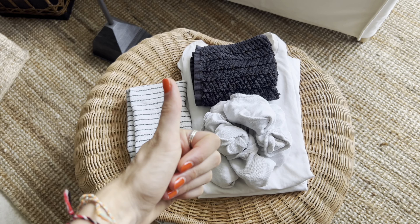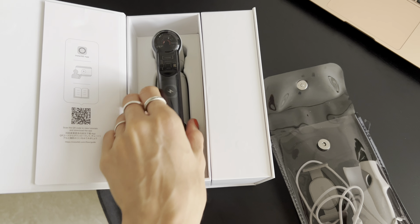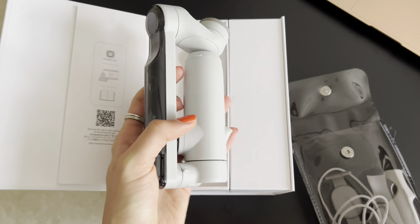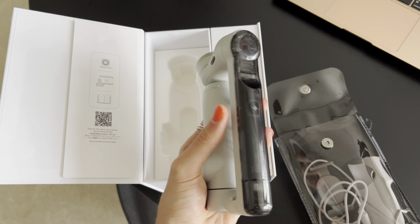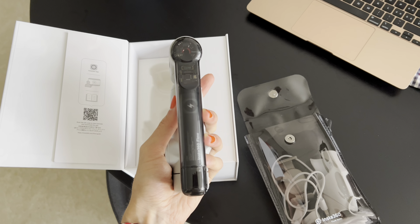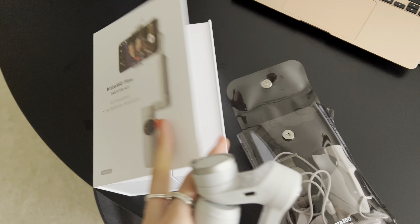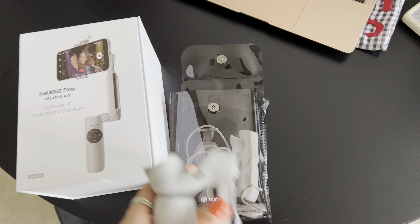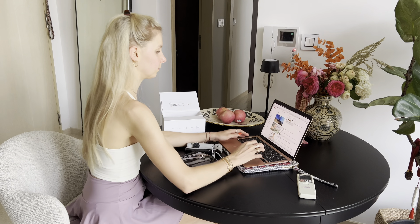I ordered a new gimbal, the Insta 360 Flow, a few weeks ago and it finally arrived. I had to figure out how exactly it works and what you can do with it, because it's apparently the non-plus-ultra in terms of gimbals. To figure out how it works I watched some YouTube videos, which was really helpful.